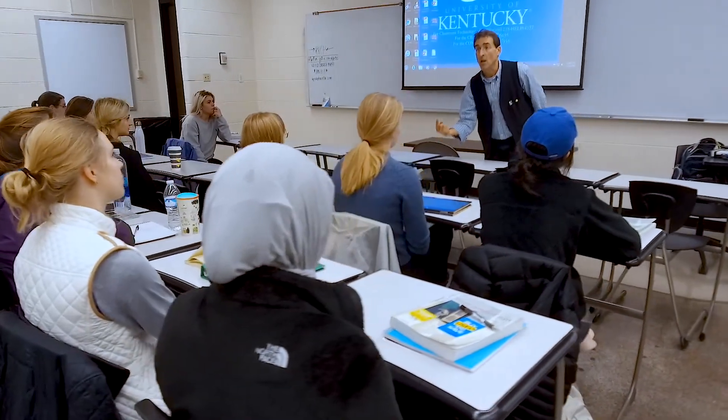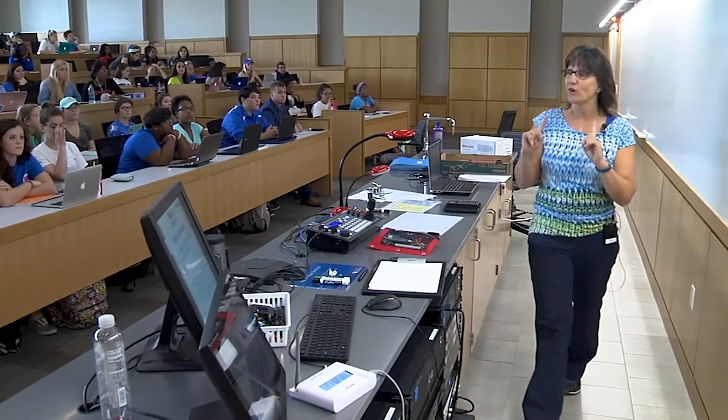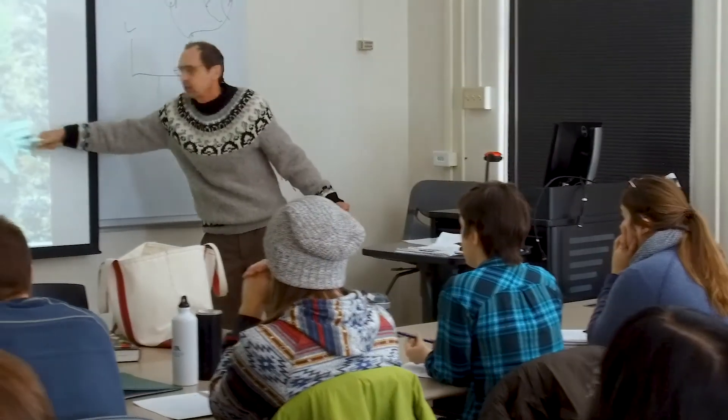The average class size at the University of Kentucky is 25 students. 85% of the classes are 50 students or less, and the student-to-faculty ratio is 16 to 1.